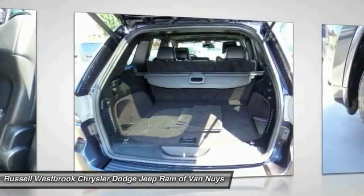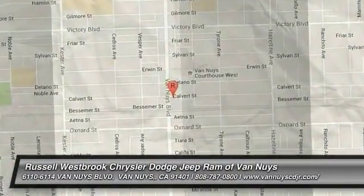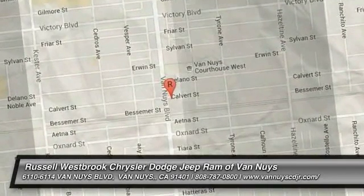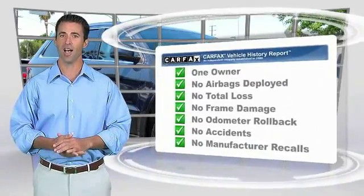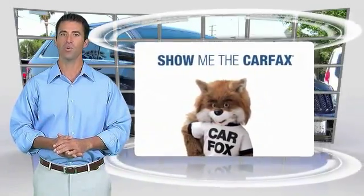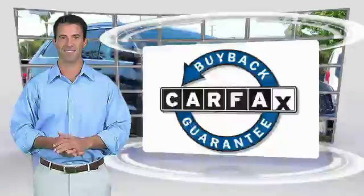This beauty is sure to make you the talk of the neighborhood, so call or drop in for a test drive today. This is a one-owner vehicle with a CARFAX vehicle history report. Be sure to find a complimentary copy of this report online or contact the dealership. This vehicle qualifies for the CARFAX buyback guarantee warranty.